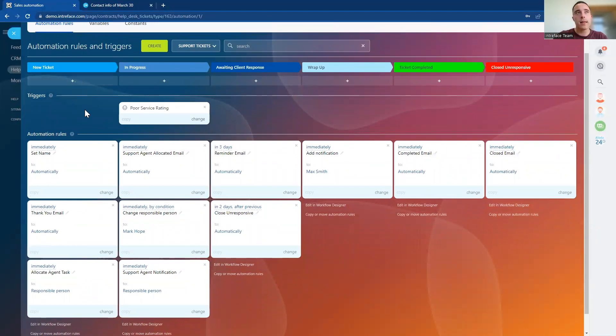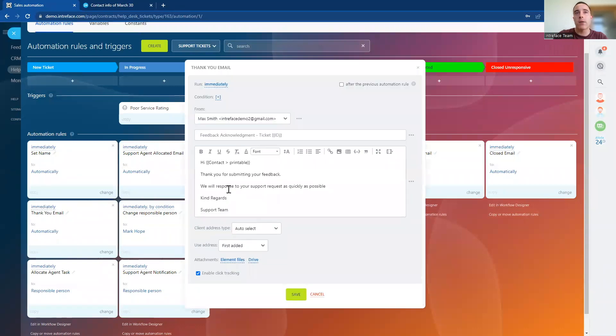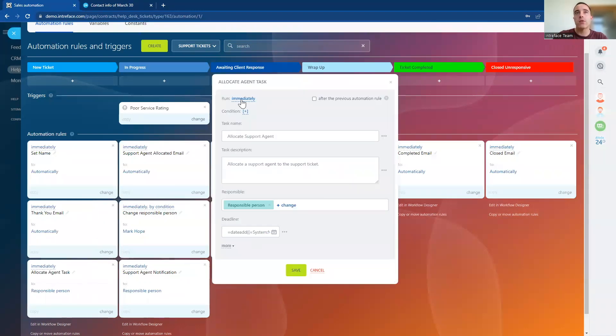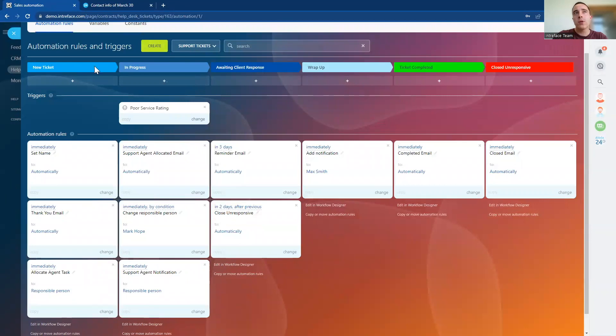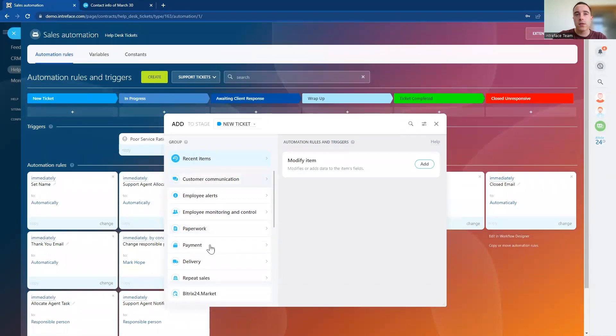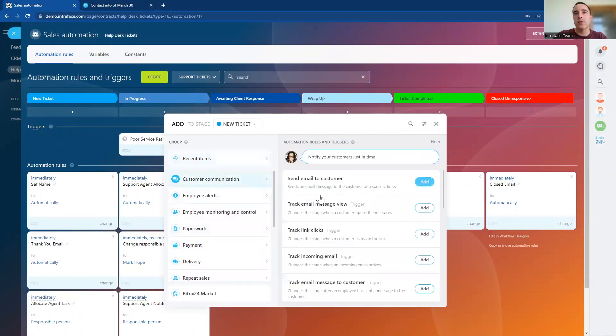As we progress those tickets through those stages, we can also set up automation rules. This could be communications to the client — for example, as soon as the ticket comes in at the new ticket stage, we are sending out an email to that client thanking them for their submission and letting them know we're working on it. That's an automated communication saving your support agents time and responding to the client immediately. Or we could set up internal activities such as tasks for the support team to complete. As you progress through the different stages of your support workflow, we can set up internal activities, notifications, or external communications to the client to streamline your support process.